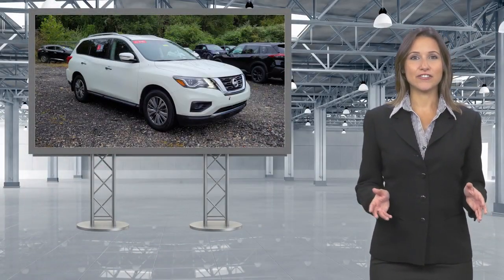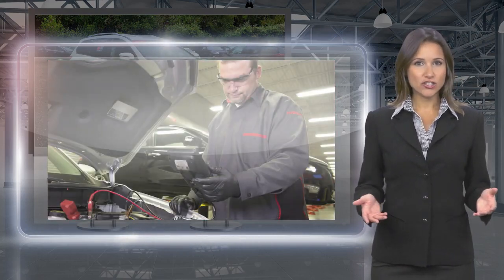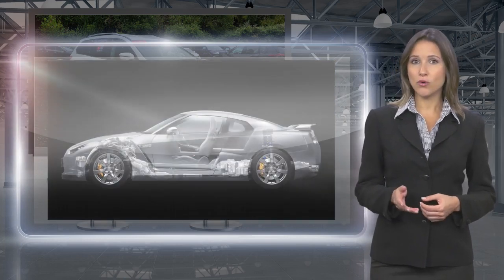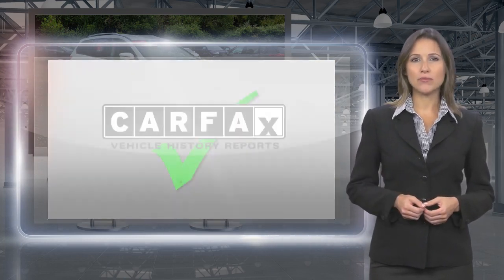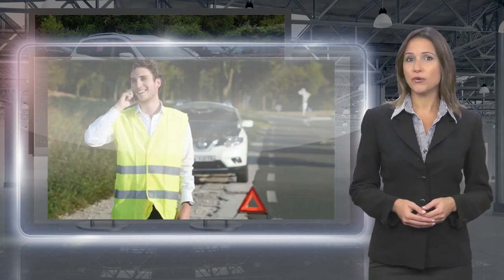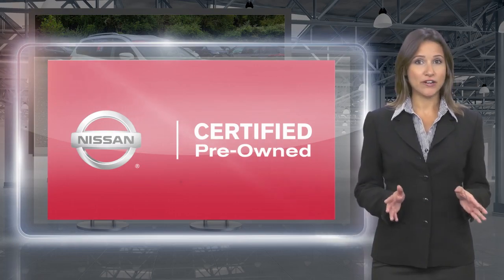Only Nissans that meet high standards qualify for Nissan Certified Pre-owned status. Each Nissan Certified Pre-owned vehicle must have a clean title and, most importantly, pass a rigorous multi-point inspection. With a Nissan Certified Pre-owned vehicle, you don't have to wonder. Nissan Certified Pre-owned. Buy smart, own confidence.